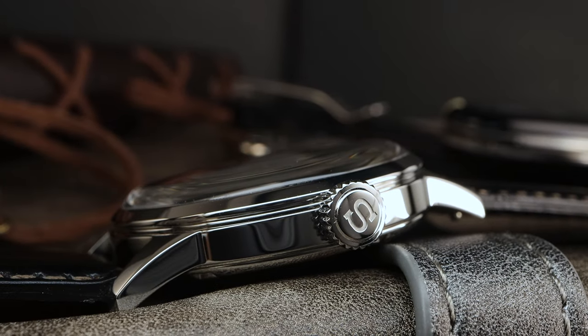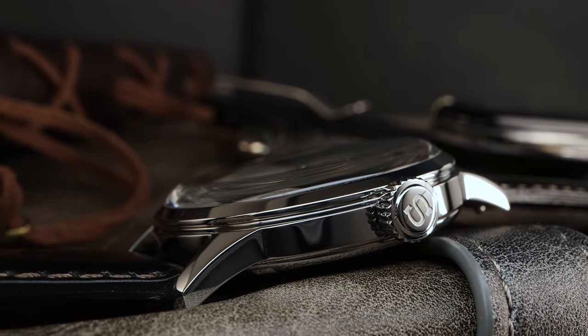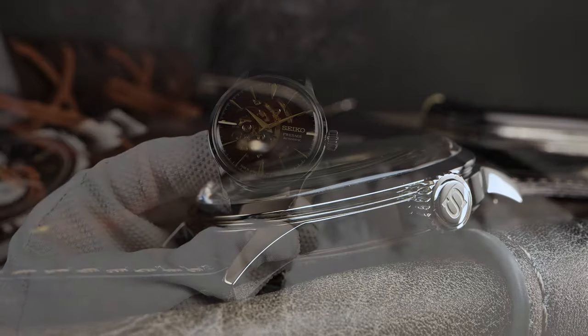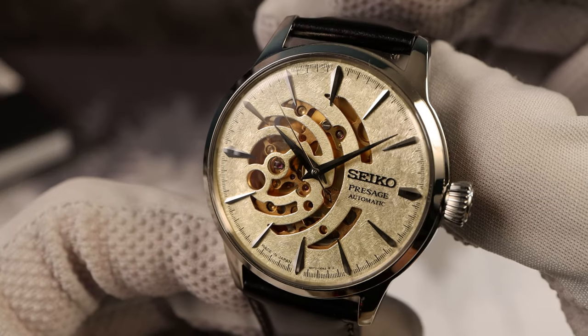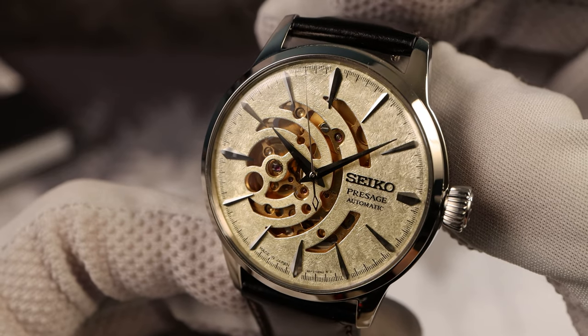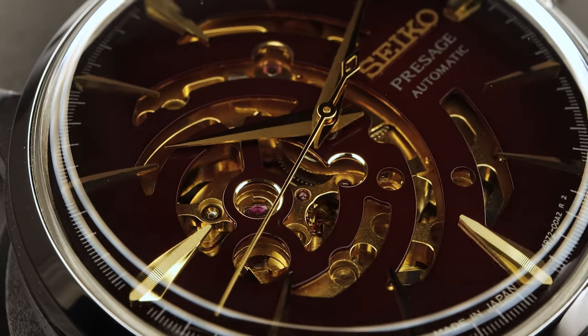The case is a cookie-cutter dress watch — nothing special — and it's completely high polished with a gorgeous boxed Hardlex crystal. Now you might be groaning for sapphire, but Hardlex on the Mohs hardness scale is 7.5. Sapphire is 9. It's not that bad — it's stronger than a mineral crystal. So while I do prefer sapphire, I don't think it's a deal breaker.